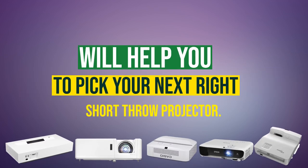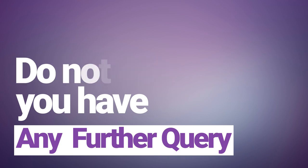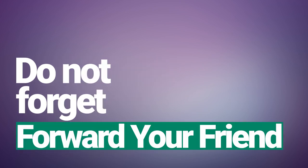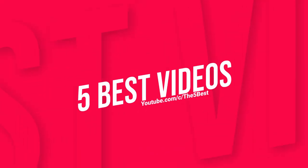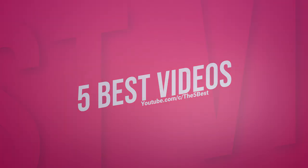Thanks for watching and we hope this video will help you purchase the right short throw projector. Comment if you have any further questions, and don't forget to share with a friend who is looking for a short throw projector. Hit subscribe to stay updated with our Five Best videos — we bring the best five of everything for you every day.